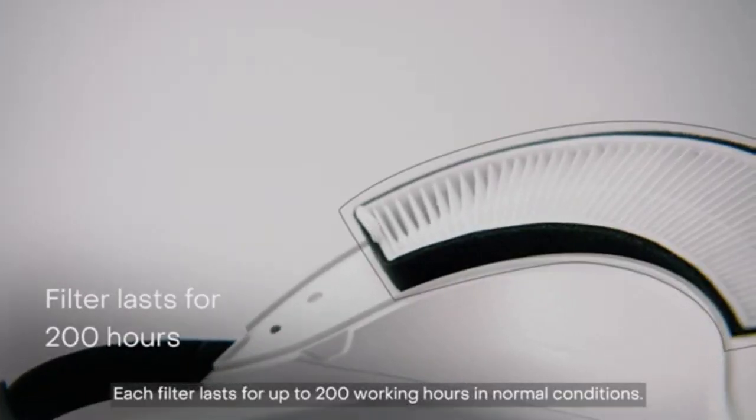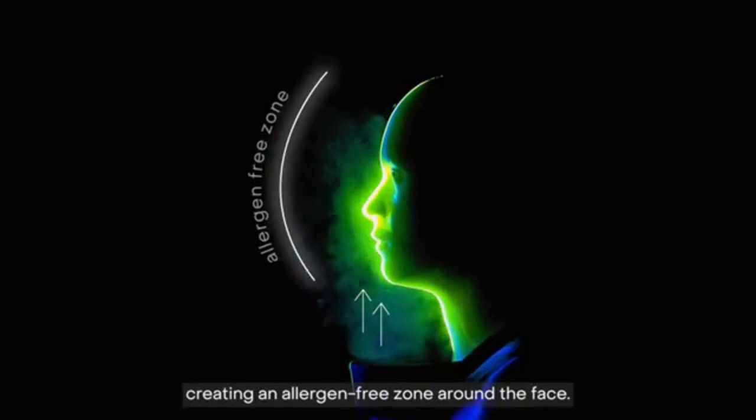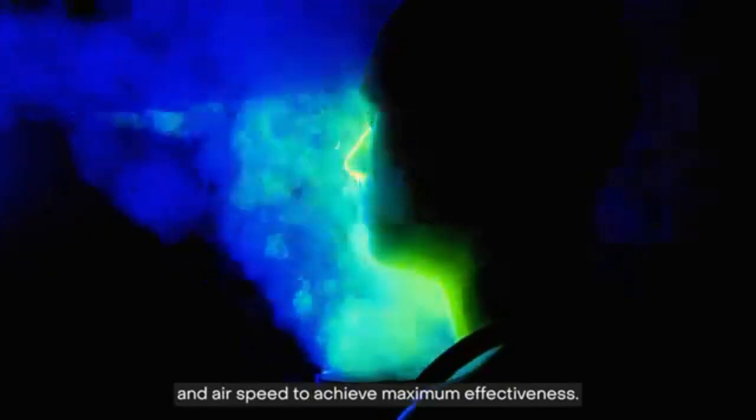Each filter lasts for up to 200 working hours in normal conditions. The filtered air is then directed towards the mouth and nose, creating an allergen-free zone around the face. We've optimized the distance of the device from the nose and mouth and airspeed to achieve maximum effectiveness.